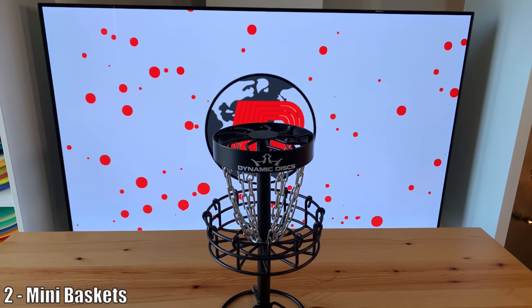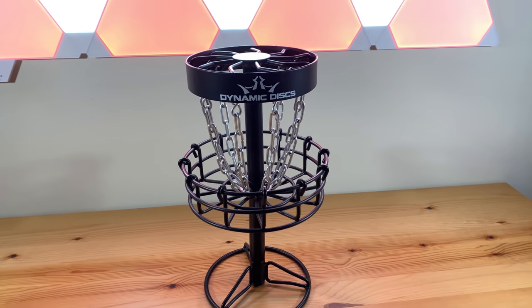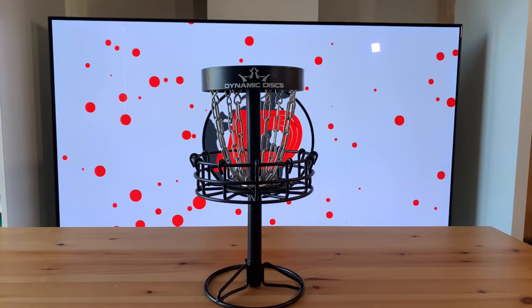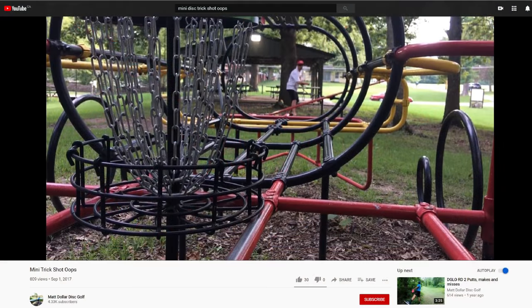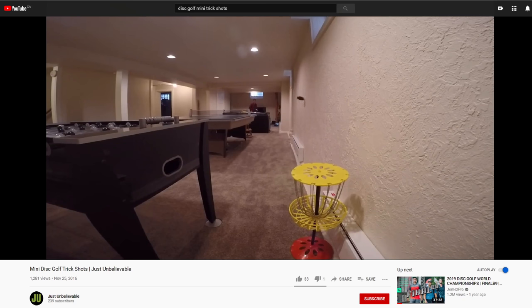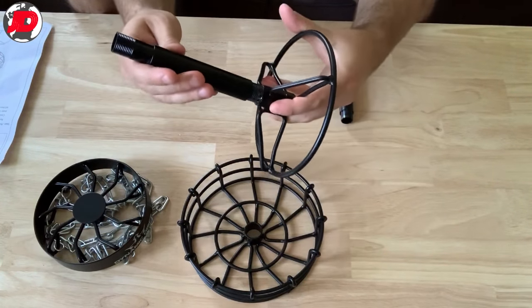Moving on to the second item: disc golf mini baskets. A disc golf mini basket is the perfect decoration for the office or disc golf shelf. They are so cool to look at and some are pretty much a miniaturized version of the real thing, while some you can actually play with. I've even seen people on YouTube create videos showing trick shots into their baskets. I personally bought the Dynamic Disc micro recruit basket, something you've probably seen in some of my videos, and I'm absolutely loving it. I did a video review on that basket and offered other options, so make sure you check that out.